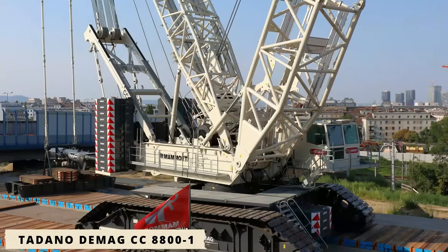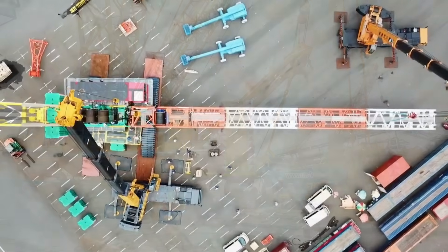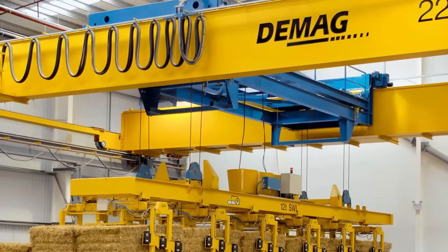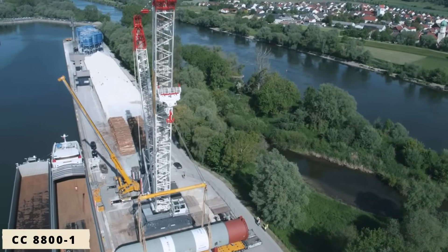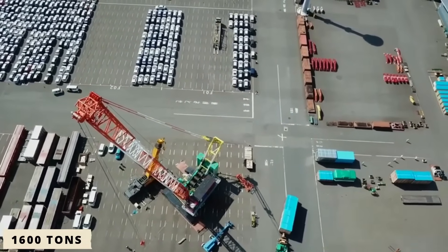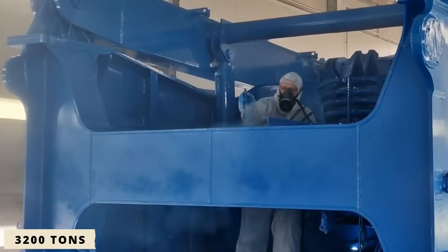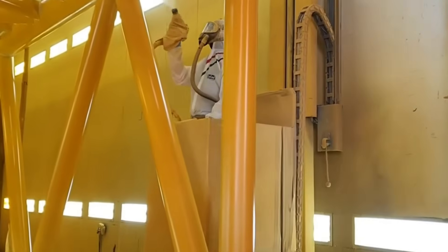Next, the Tadano Demag CC8800-1, another German masterpiece. The CC8800-1 is a heavy-lift crawler crane capable of hoisting 1,600 tons. When configured in its twin system, two cranes operate in complete synchronization, doubling total capacity to 3,200 tons — one of the most remarkable engineering achievements in modern crane design.